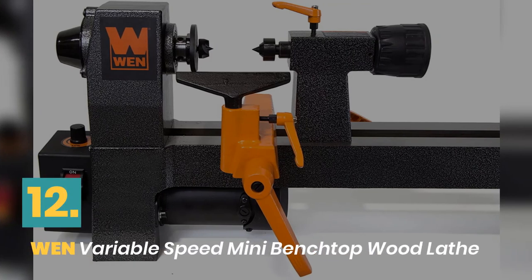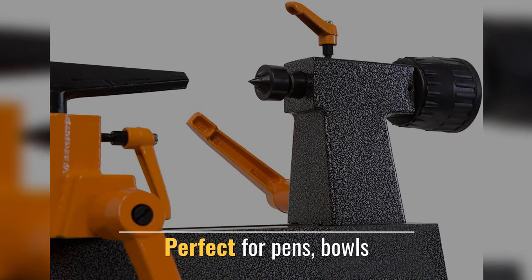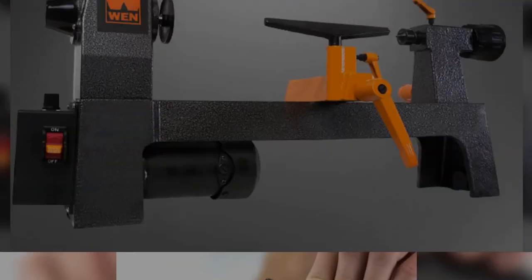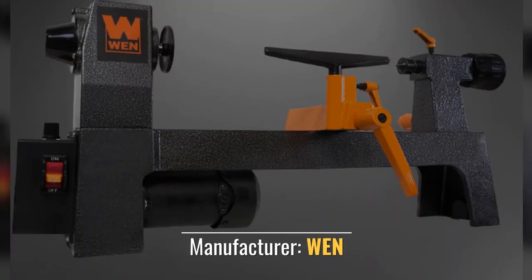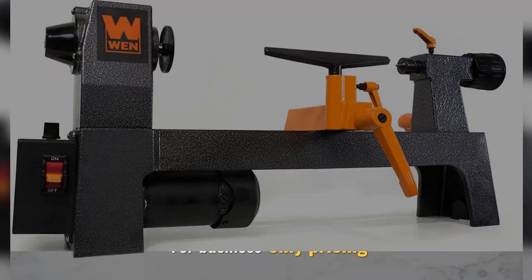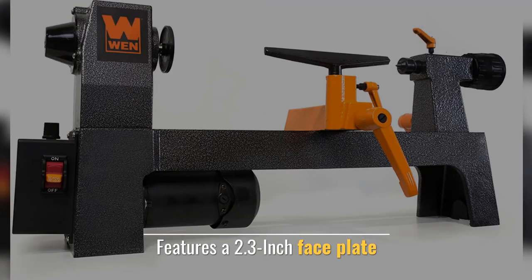Number 12: WEN Variable Speed Mini Benchtop Wood Lathe. Perfect for pens, 2 interchangeable tool rests. Manufacturer: WEN. For business only pricing. Features a 2.3 inch face plate.